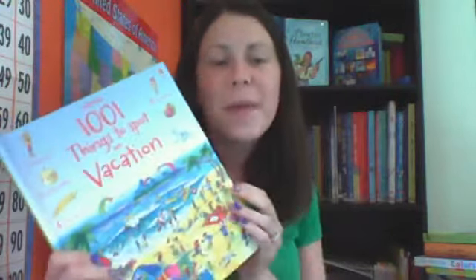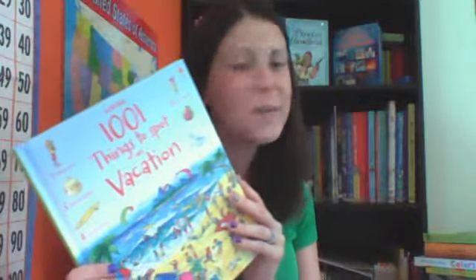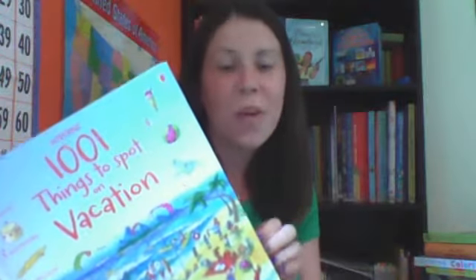Another one of my favorite series is our 1001 Things to Spot. This particular book, On Vacation, is close to my heart because as soon as I got it and started putting baskets around my house, I found my two kids — who always fight — sitting on the couch together. My six-year-old was reading the names of the images they needed to find to my daughter, and together they were finding them. They were practicing reading small words and also counting, since my daughter is learning one-to-one correspondence — pointing to objects as she counts them.